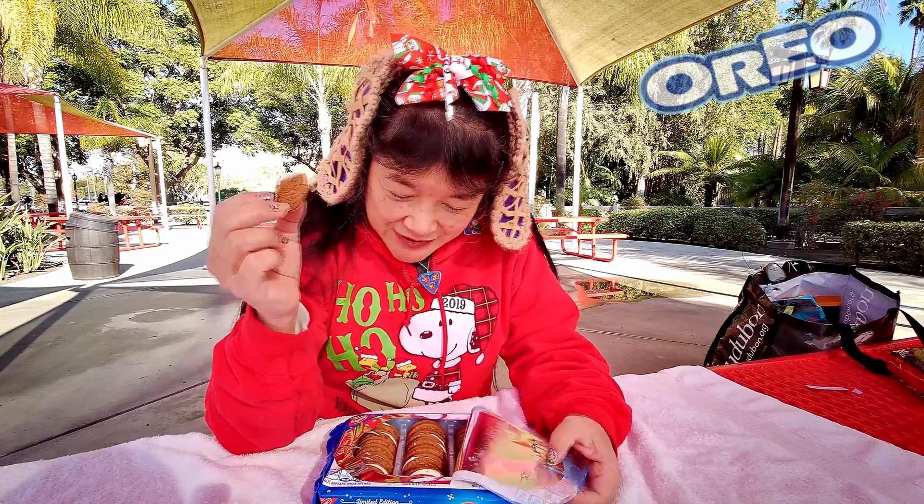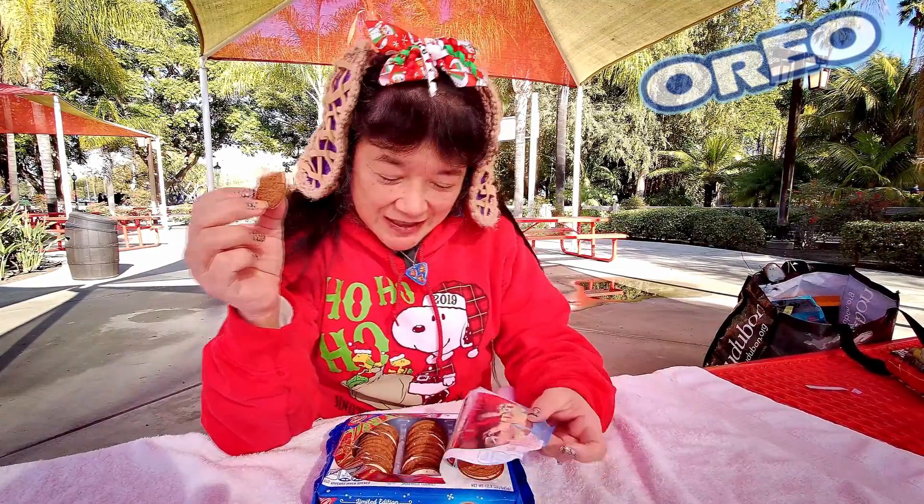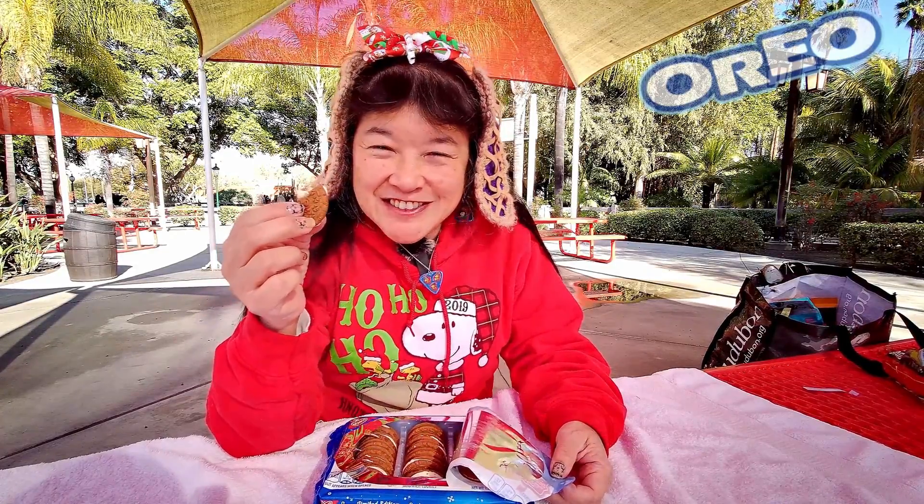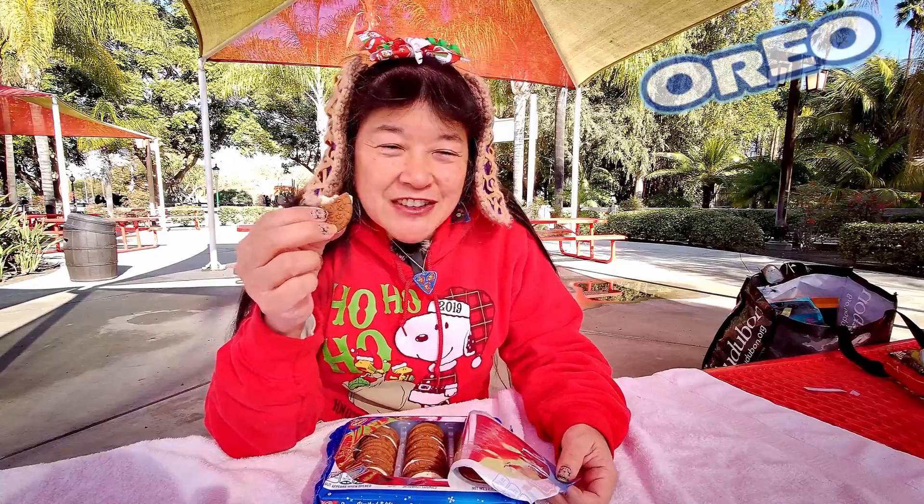If you can still find these — I don't know if you can because it's almost Christmas — these are good ones. I'll give it an A. For an Oreo, it's got the flavor it's supposed to have, and that's a good thing. Please remember to like, comment, subscribe, and click on the notification bell and then click 'All' so you get notified every time I upload a new video. I'm gonna take another bite and I'll see you in the next one.